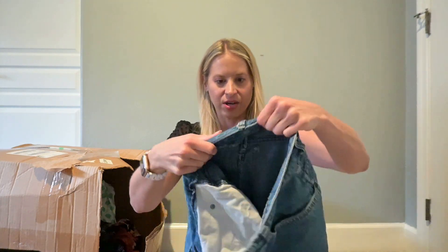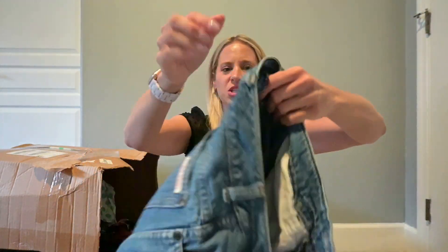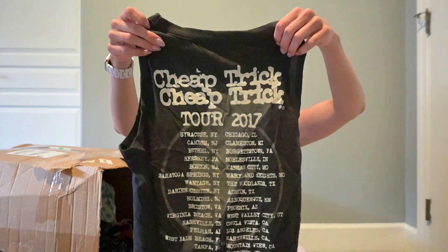This one though — I have no idea what this is. Oh, it's Calvin Klein. It's a very old tag. Is that vintage maybe? I'm going to put it in my research pile. I have a feeling I'm not going to list it, but it's worth researching.